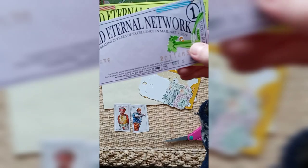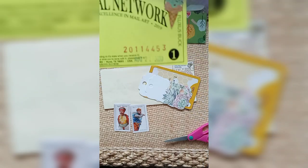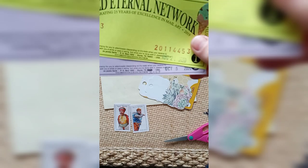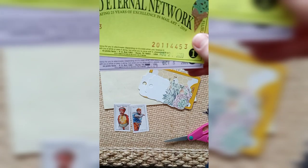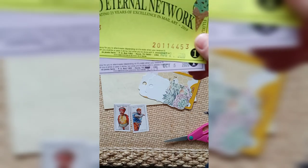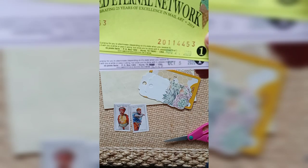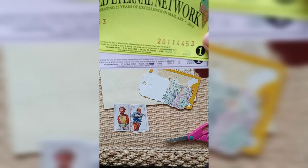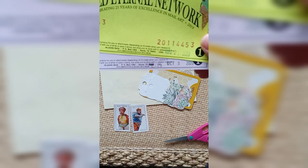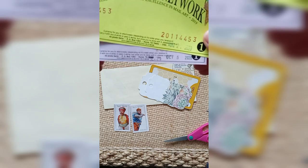Someone added some vegetable stamps and ice cream stamps. United Eternal Network, celebrating 25 years of excellence in mail art. Currency for you to alter, create, depending on its state and when you receive it. Carry it with you a while or pass it along. But once you're done with it, please mail it to Ex Posto Facto down in Hearst, Texas.